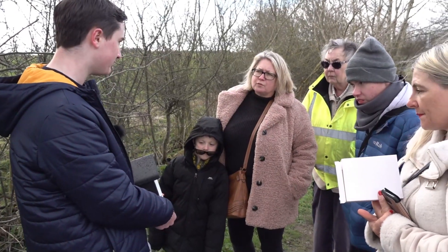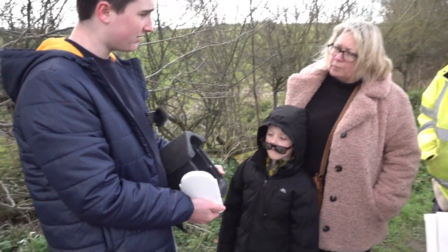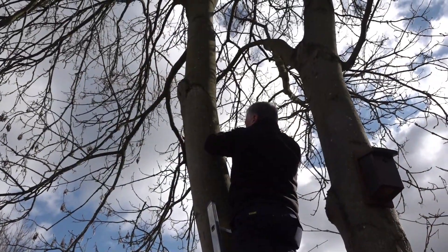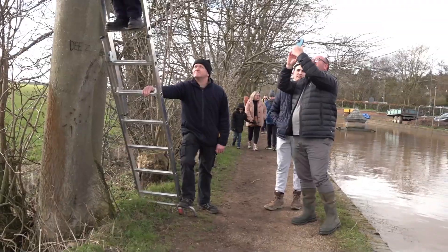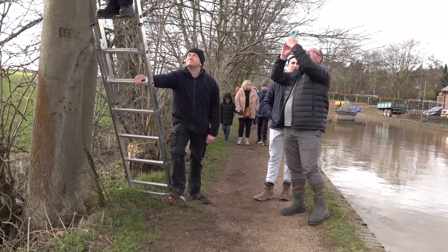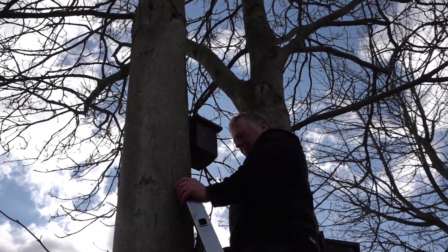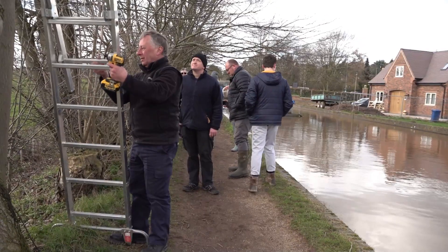And what's the purpose of the boxes? Well, the purpose of the boxes is for the bats to hibernate.